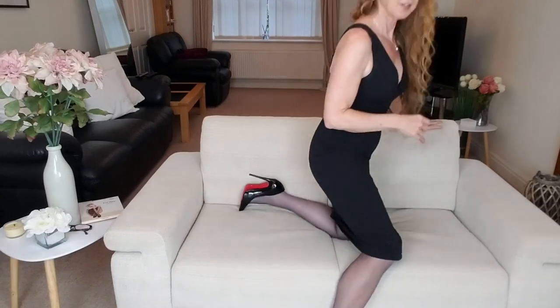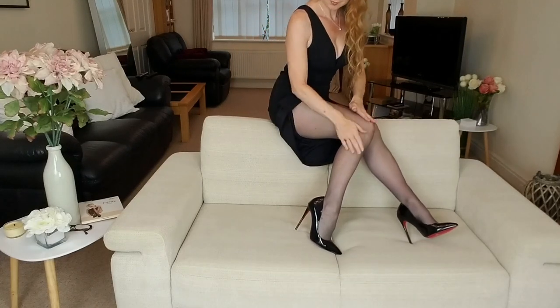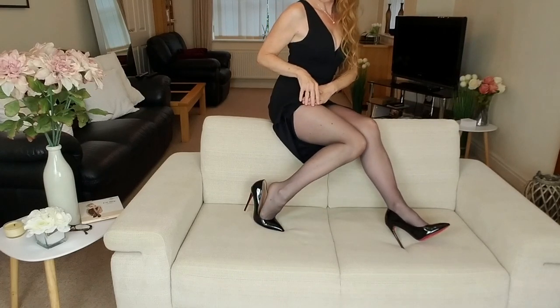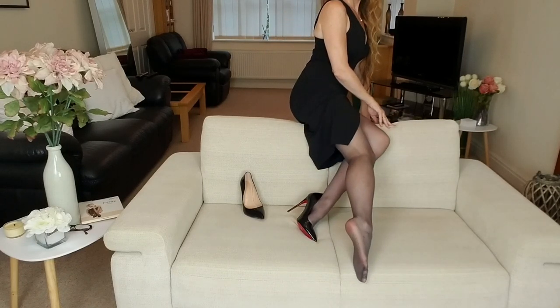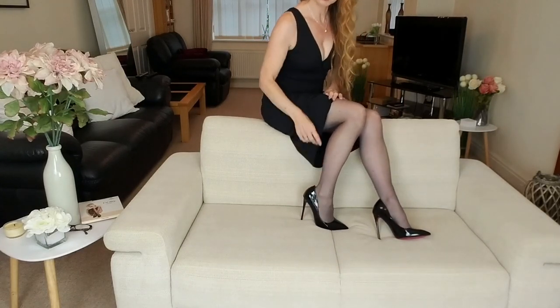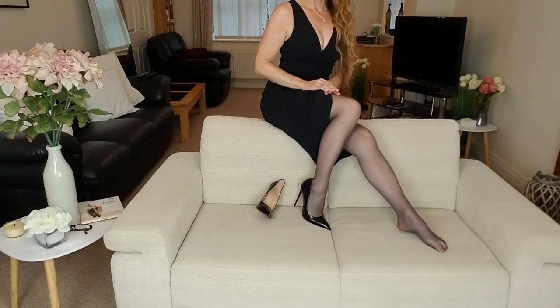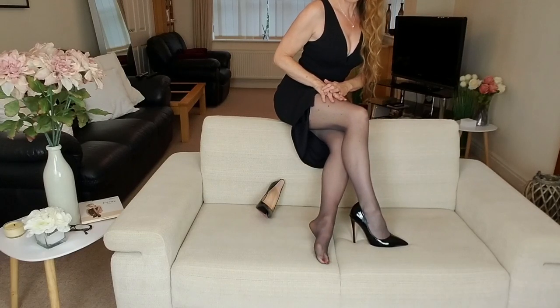Very soft, very nice, and nice and sheer. I feel so comfortable and they're just so nice and soft. I really do like this make.